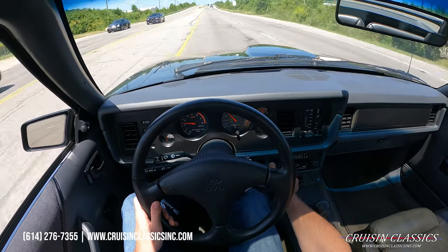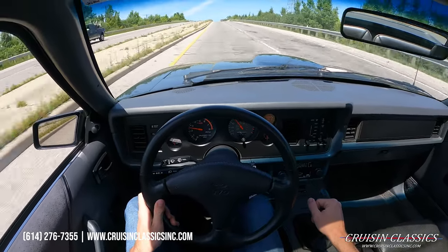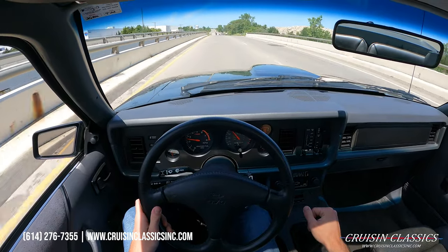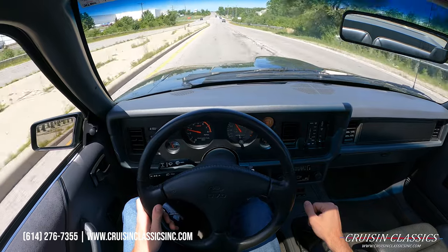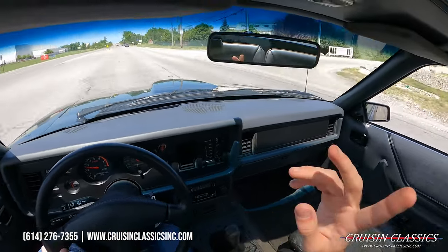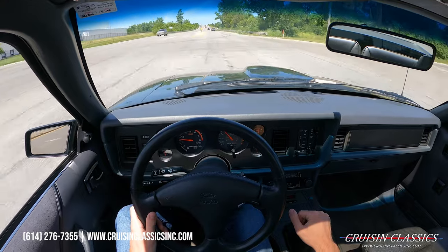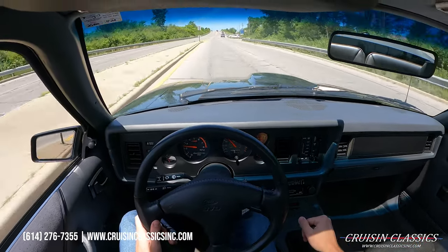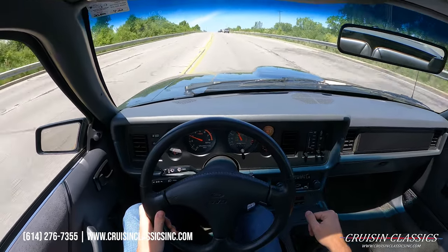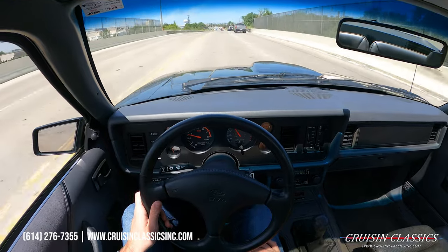Really cool. You guys can see the factory stereo works. AC is blowing nice and cold. Got the windows up, the sunroof is cracked open — I should say cracked open, not cracked glass-wise, just so you guys understand. You can open the little lever there and it lifts up. Just wanted to clarify that so people did not misunderstand what I was saying. Car drives really, really well, again with only 18,000 miles on the odometer.